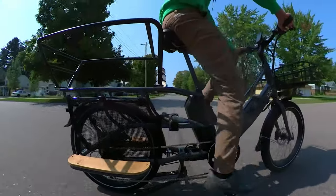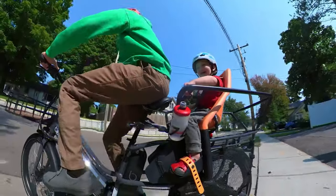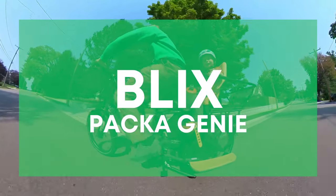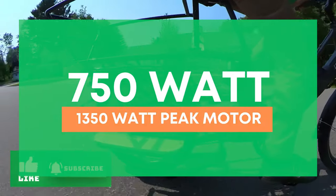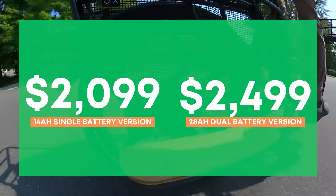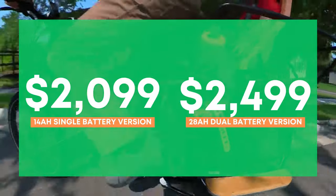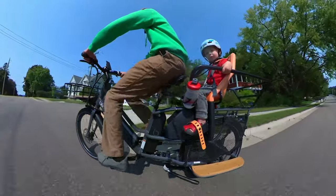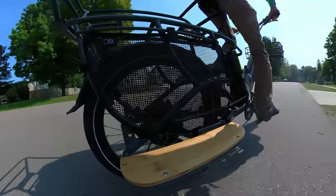A company that has been impressing me but is lesser known is Blix. They've released some pretty unique e-bikes lately. We reviewed the Blix Paka Genie — they've granted three wishes from their previous generation Paka: hydraulic disc brakes, a more powerful motor at 750 watts nominal and 1,350 watts peak, and more battery capacity. It's priced at $2,099 for the single 14 amp-hour battery and $2,499 for the dual battery totaling 28 amp-hours. It's still reasonably priced when you stack up the specs.